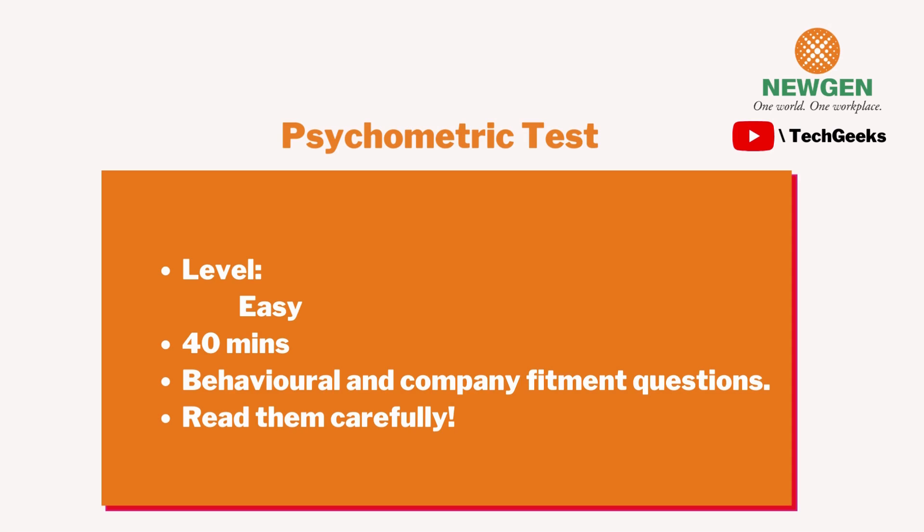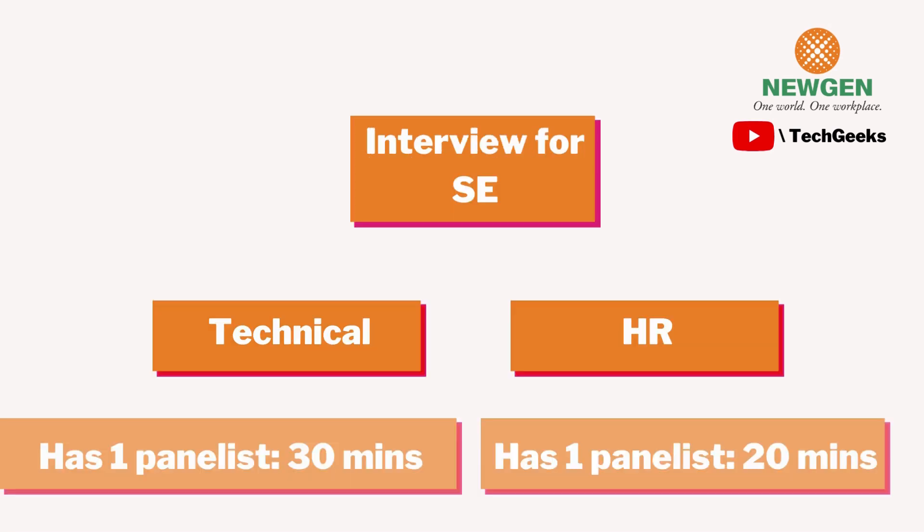After these rounds, I was shortlisted for the interviews. As mentioned, there are two interview rounds: technical and HR. The technical round had one panelist and lasted about 30 minutes. The HR round also had one panelist and lasted about 20 minutes.